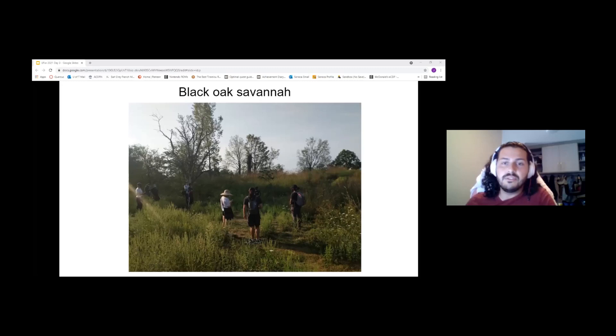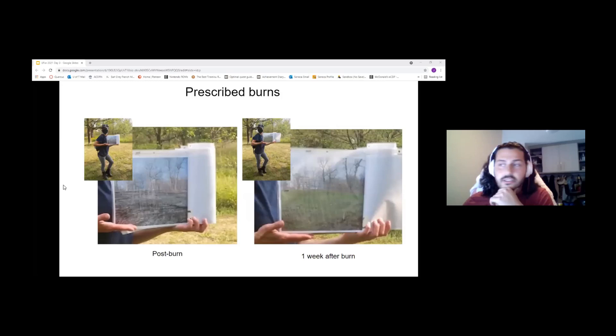Grasslands are especially highly effective carbon sinks, which is why these ecosystems are very important to maintain — they store a lot of carbon in the roots and soil underneath as opposed to above, so if there are fires, a lot of the carbon still stays in the soil. Prescribed burns actually happen in High Park now. The first trial was tested in 1997–1998, and they officially started doing burns in 2000, occurring yearly except for the past two years due to COVID. The picture on the left is immediately post-burn, and the one on the right is one week after. You can see grass has already regrown — these ecosystems jump back up right away.